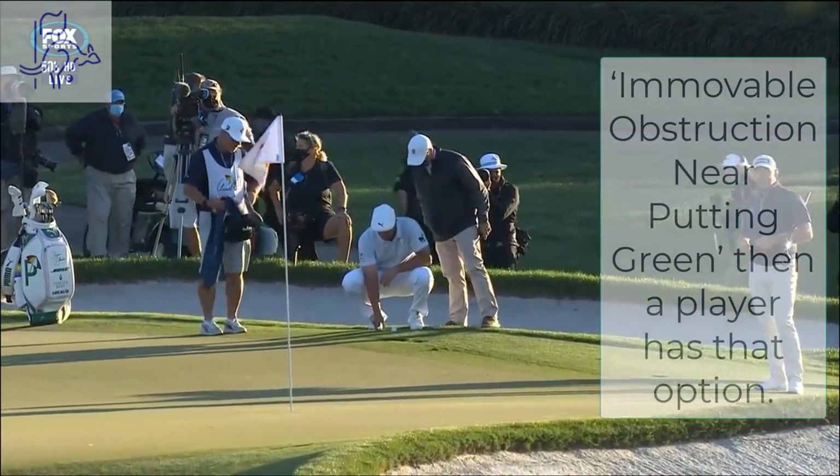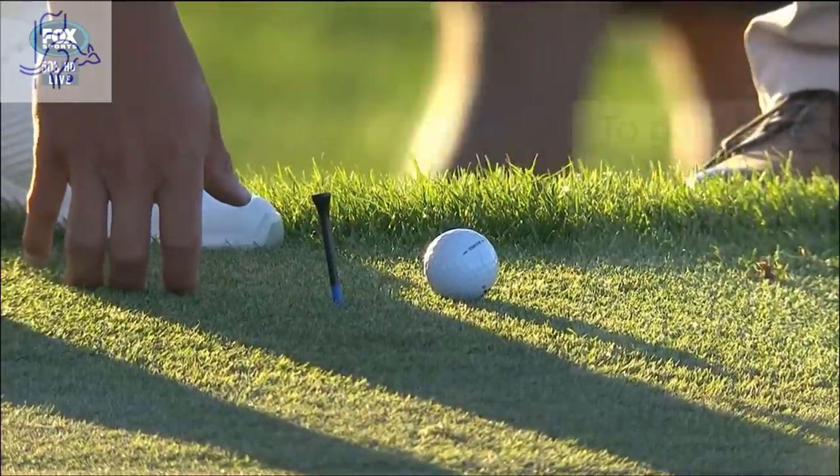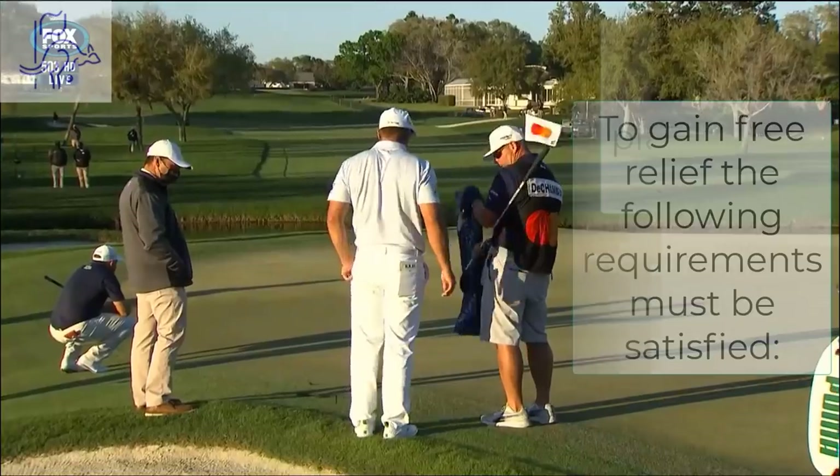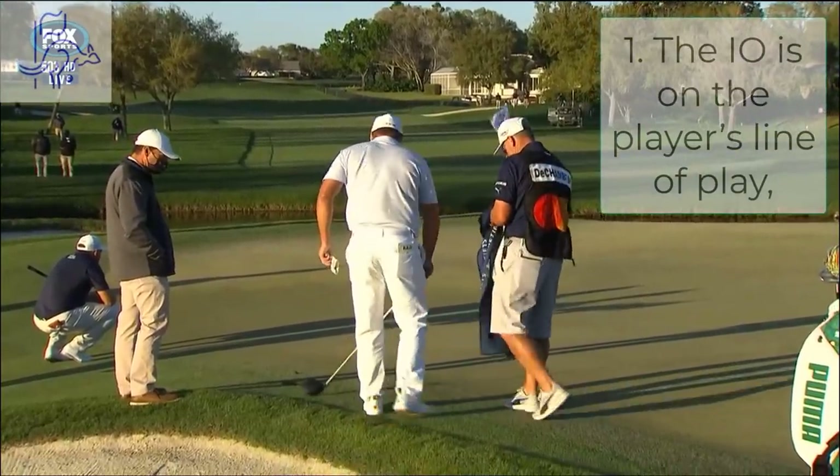Right there. You get one club length — can I drop it? Yeah, you're gonna drop. We clean it through, and I can go to the fringe? Yes.